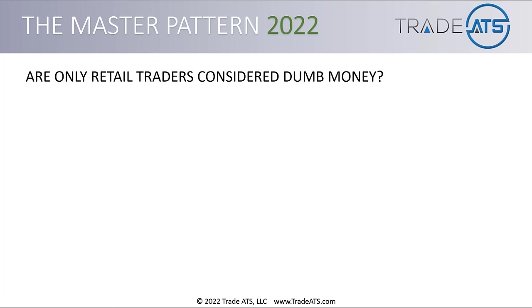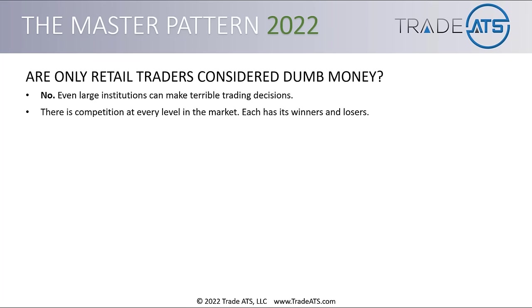I want to briefly cover a misconception that exists, especially among retail traders: are only retail traders considered dumb money? The answer is no. Even large institutions or institutional traders can make terrible trading decisions. Retail traders make terrible trading decisions, and institutional traders can do the same thing. There's competition at every level in the market. Each level has its own smart money, and sometimes they act as dumb money — they make dumb decisions.